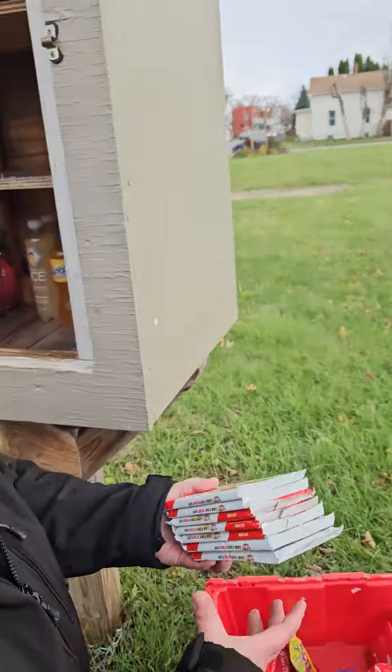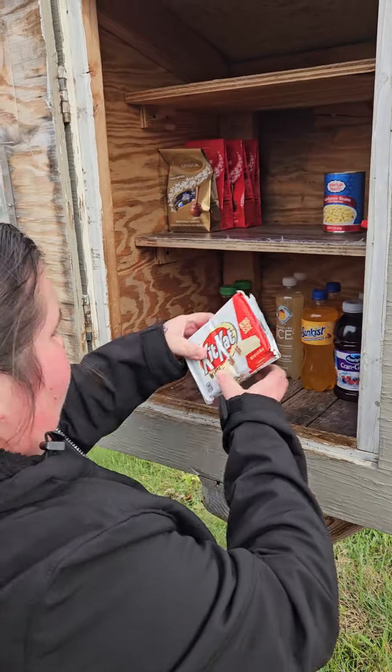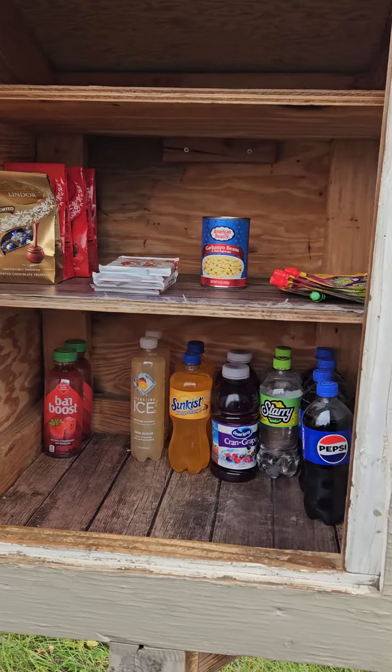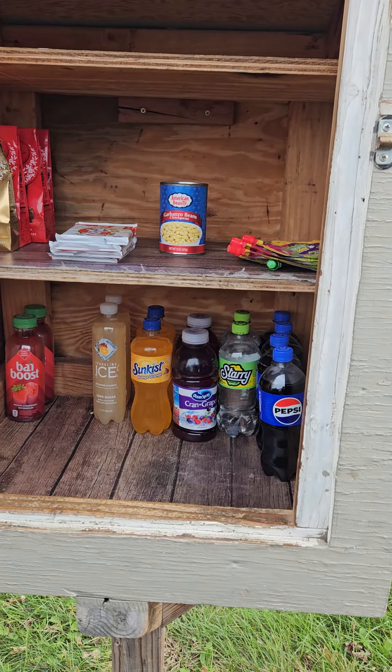We'll put a few Kit Kats and then head to the other blessing boxes. I know we're not putting a lot in here today, but it looks better than what it did. All right guys, on to the next one.